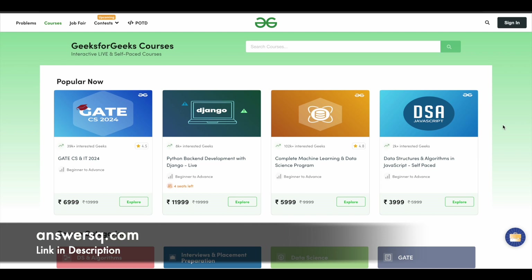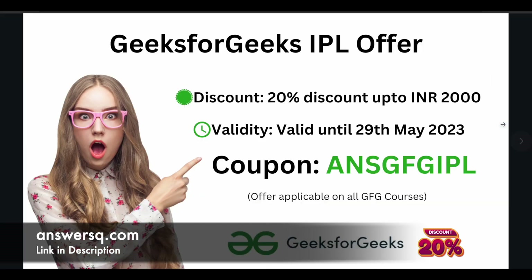A small update about GeeksForGeeks: if you want to purchase any course on GeeksForGeeks, this is the right time because they are currently giving an offer for this IPL season. If you use the coupon code ANSGFGIPL, you can get a 20% discount up to 2000 rupees. This is a limited time offer valid only until 29th May 2023. You can use this coupon code on any course on GeeksForGeeks, so just make use of it and get your 20% discount.